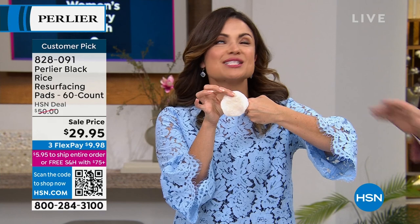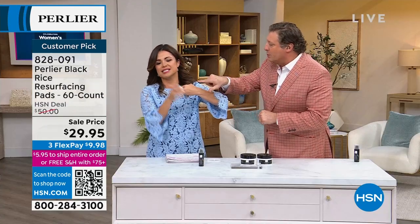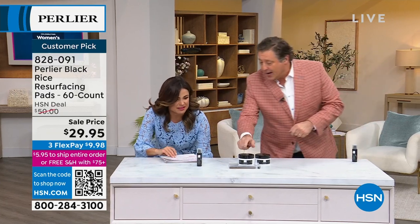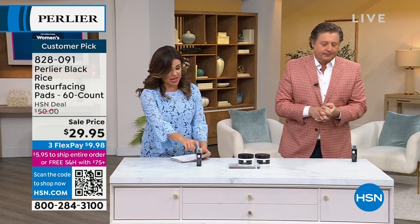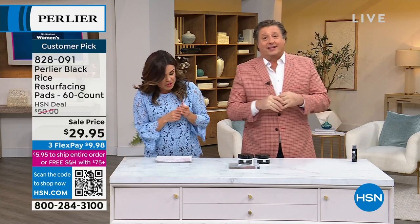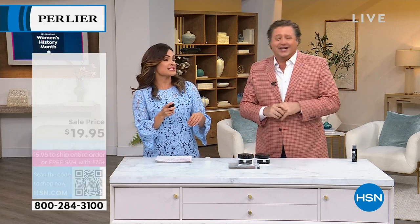Put on our anti-aging hand cream three-pack now and you're going to get a ton more absorption and much more work. If you want anti-aging, use the resurfacing pads first on your hand. I would follow it up right here with our Black Rice Serum. The flex pay on this is $6.65. This is an award-winning serum — the number one serum at HSN.